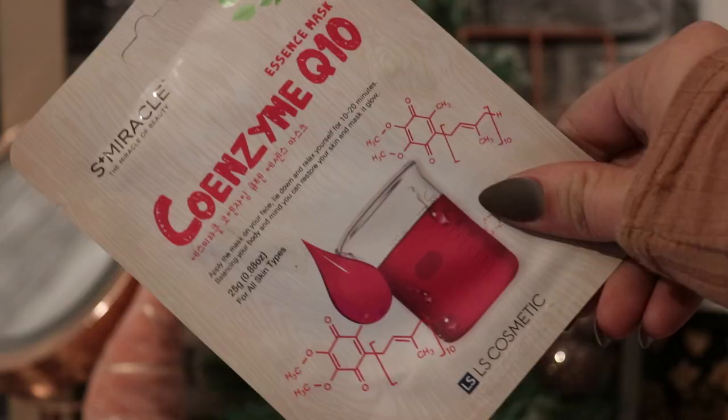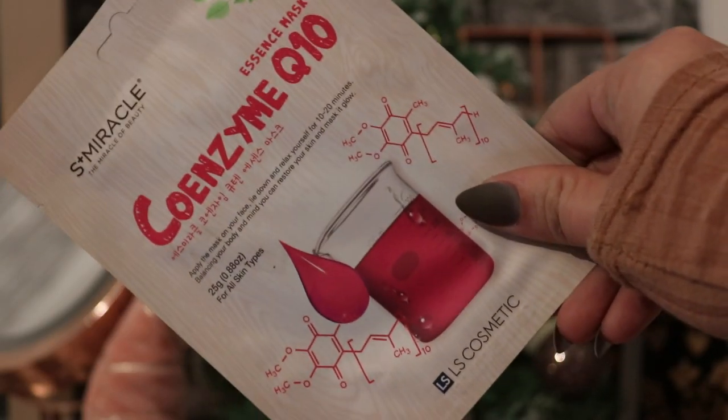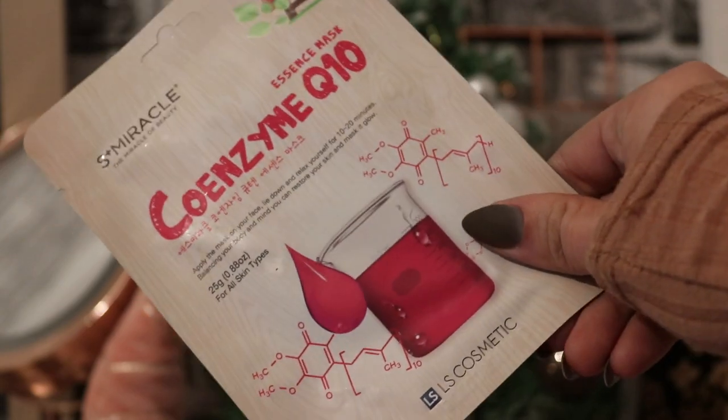Then we've got a Honey Gold Sheet Mask, which is moisturizing, and this is from 3W Clinic — very cute. I love honey in sheet masks; honey in skincare is just lush.